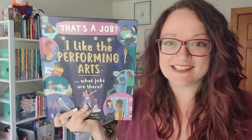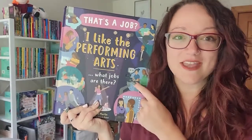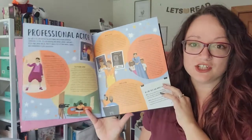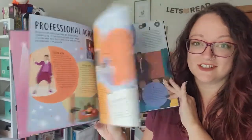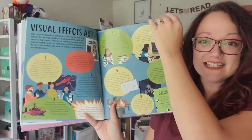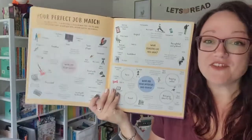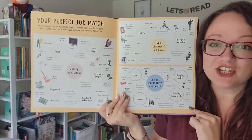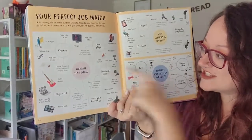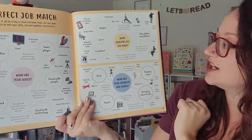That's a Job is a really great series that takes us through many different jobs and career paths that fall under a specific interest. In this brand new edition, I Like the Performing Arts, each page shows us what different kinds of jobs and careers look like that all have to do with the performing arts — whether you're on the stage or working behind the scenes. My favorite part is in the back where you can match your skills or interests with different jobs. If you are good with people, you might want to pursue a career as a movie director or a music agent. If you are thoughtful and patient, maybe you should be a screenwriter or a critic.